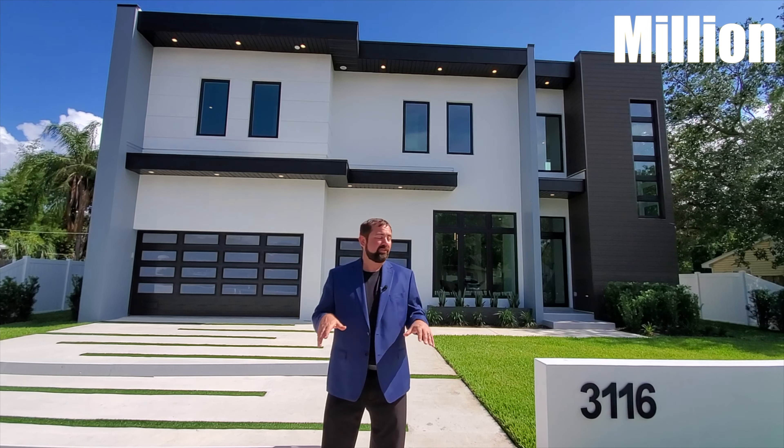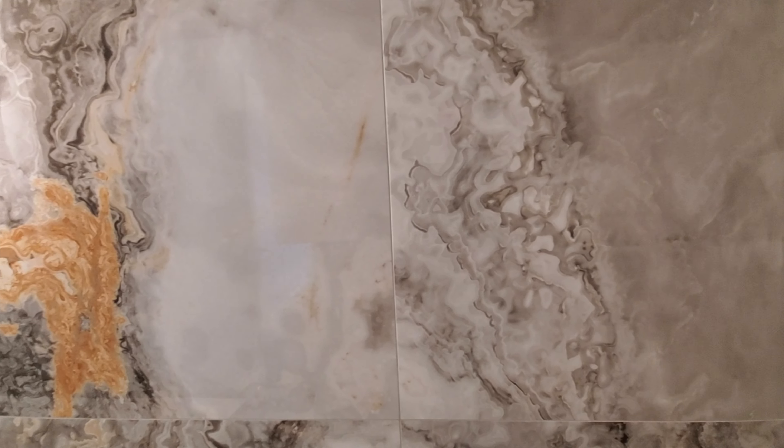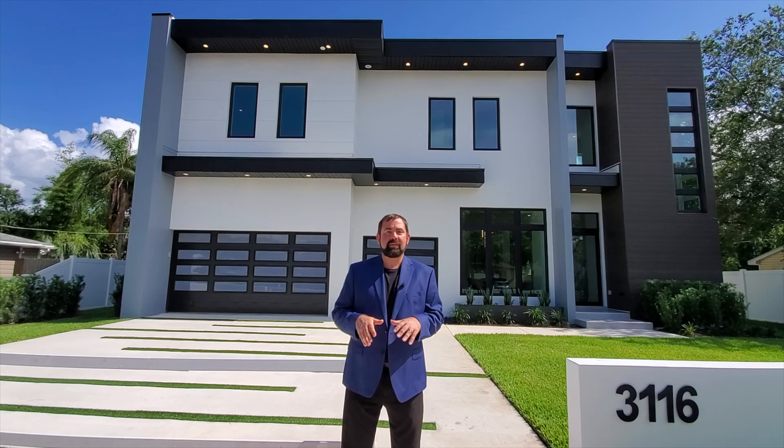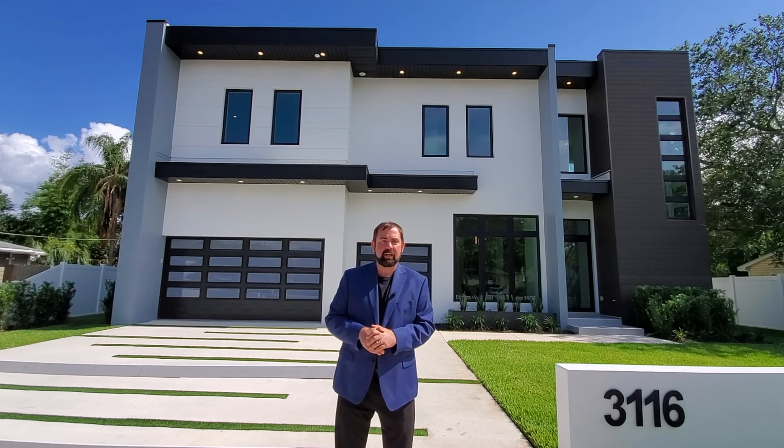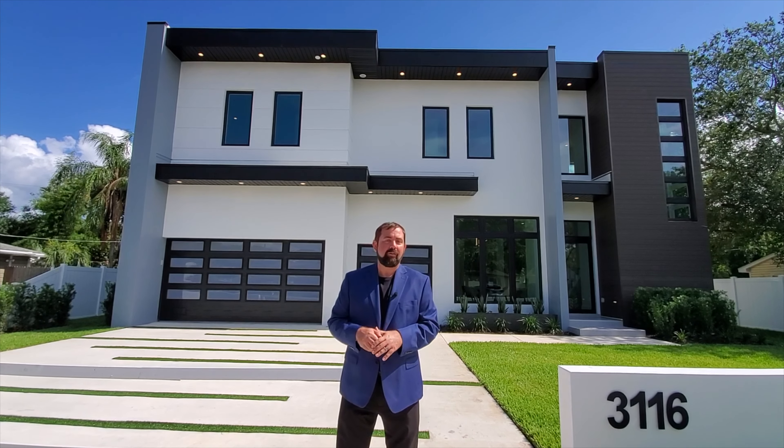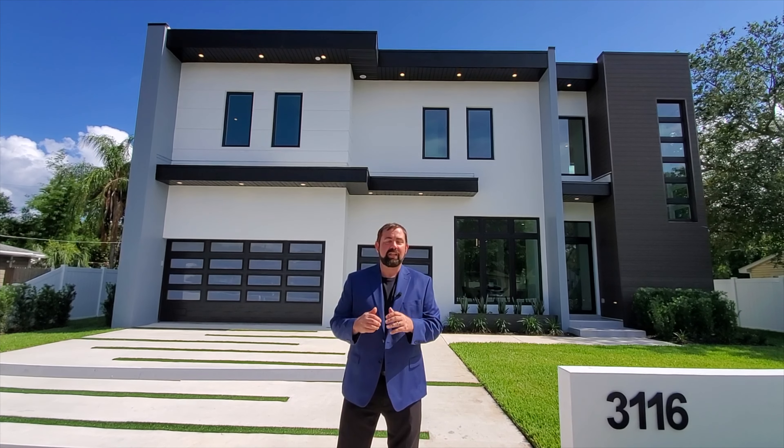This home is four bedrooms, three full baths, one half bath with 3,200 square feet of living, and the asking price is $1.395 million. The inside is absolutely beautiful with quartz countertops, and this builder is building a lot in the Tampa–St. Petersburg area, with homes available all the way up to 7,000 plus square feet with a whole bunch of different designs.